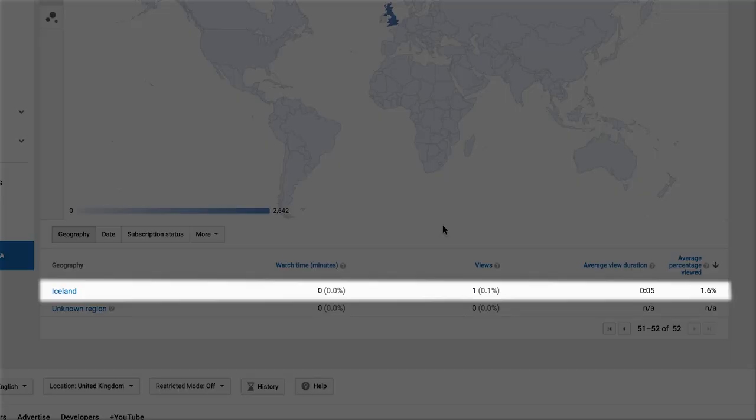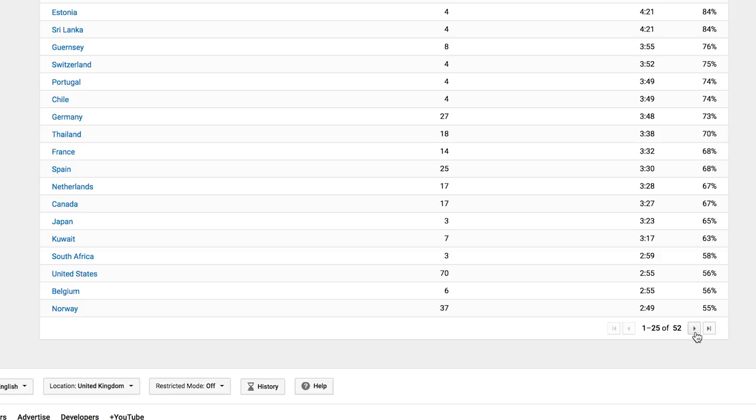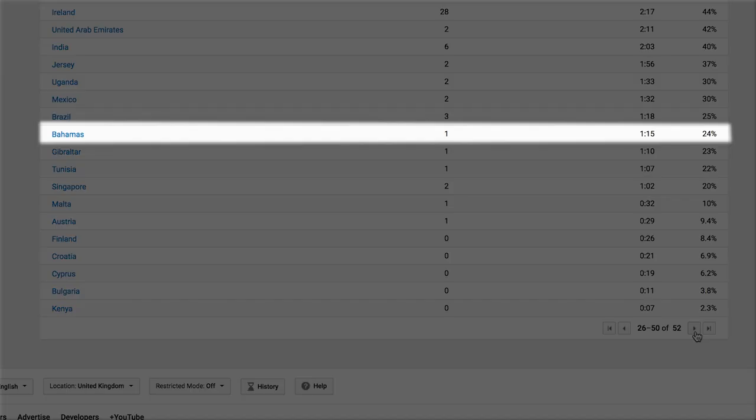At the other end of the scale, the people of Iceland watched five seconds of the video before going 'not for me.' Fair enough, Icelandic people — at least you know what you like. But by far the most interesting thing in the analytics is that someone watched the video of me going to the tip — in the Bahamas. Absolutely magnificent, sat there with a piña colada in hand by the pool, watching a middle-aged man throw away a car seat. Anyway, that's enough stats — let's get straight back into the vlog.